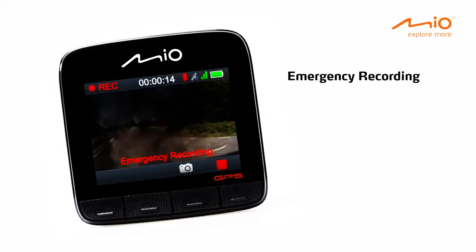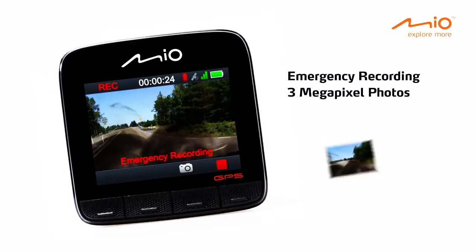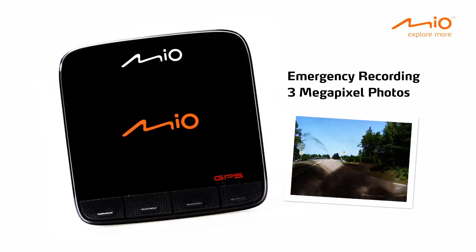In addition to Full HD video, the MyView Series can take 3 megapixel photos, even during video recording. When you turn off your engine, so does your MyView Series. The MyView Series operates independently and automatically, so you can keep your eyes on the road.